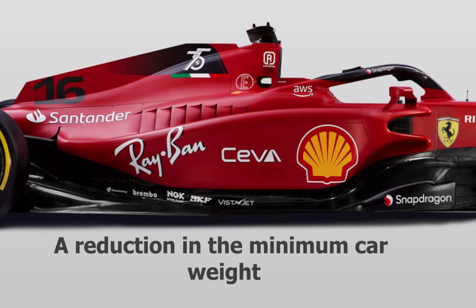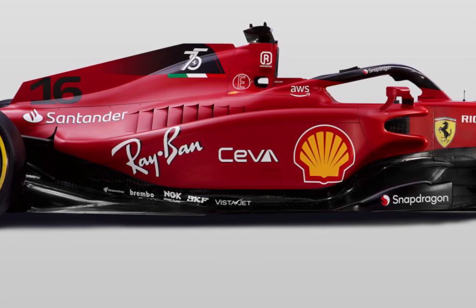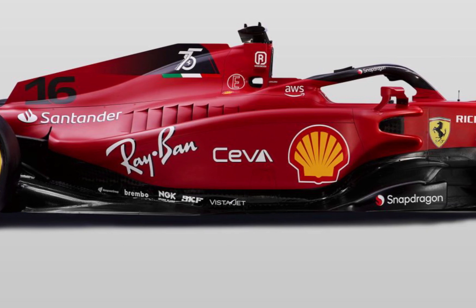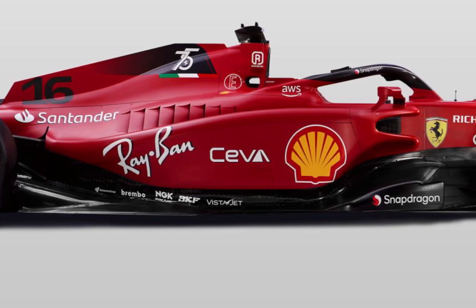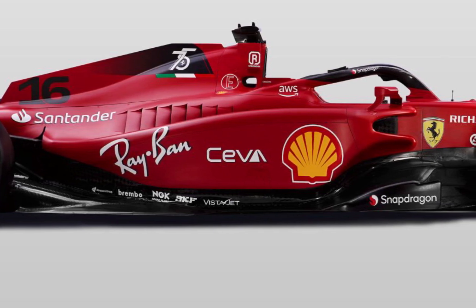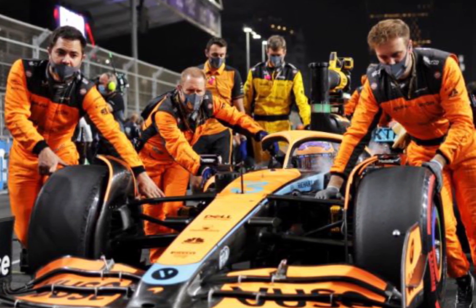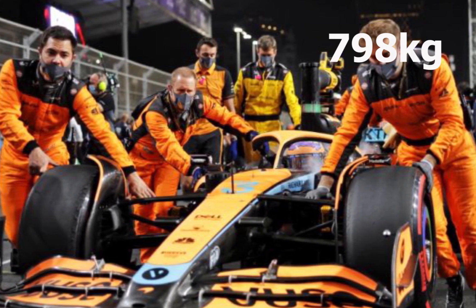Number 3: a reduction in the minimum car weight. Aerodynamic development will make the biggest difference, as power unit development is frozen until 2026 and all cars are now at the minimum weight limit. The minimum weight value returns to 796 kg, that is 2 kg less compared to 2022. Development work over the last year means there will no longer be major problems of excess weight for the teams as there were last season, which led the FIA to raise the minimum value to 798 kg.